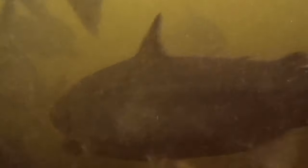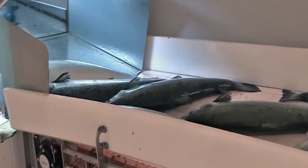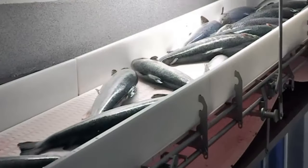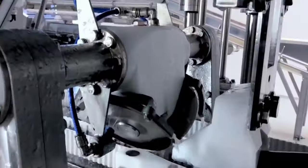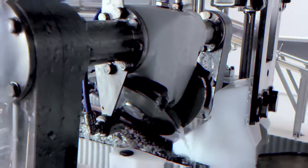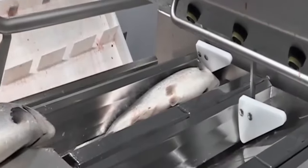Did you know that salmon can navigate thousands of miles back to their exact birthplace in freshwater rivers to spawn? Watch the video until the end to discover the secret while learning how salmon are bred and processed — from spawning, rearing, harvesting, cutting and cleaning, to packaging fillets — every step promises that the freshest salmon ends up on seafood lovers' plates.